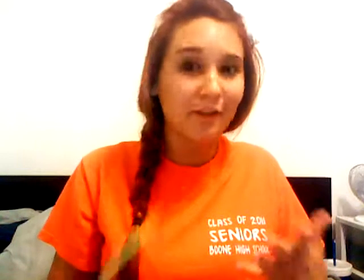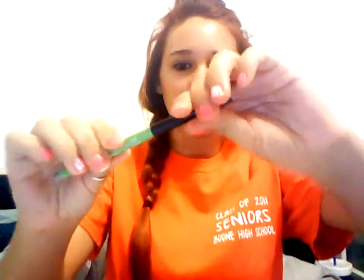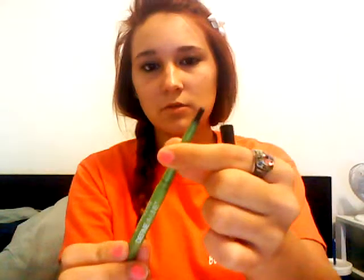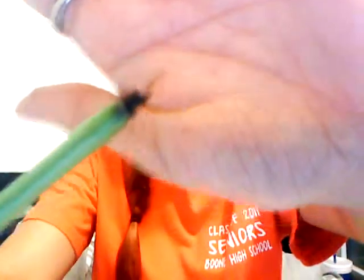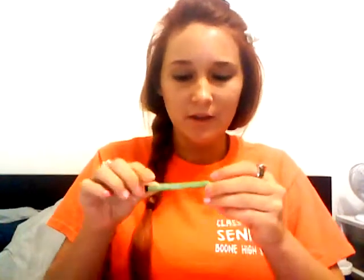My favorite eyeliner — I've been using this for about two years now, every single day — is the Maybelline New York Define-a-Line in ebony black. Sorry the quality isn't great, I'm on my webcam. You just twist it like this, and it comes out looking like this. It's really creamy. There's a swatch of it — it's a lot blacker in person. It comes in a wide range of colors: light black, dark black, light brown, dark brown, etc. It also comes with a little smudge stick or corrector.